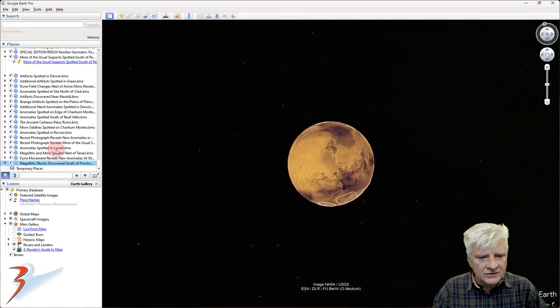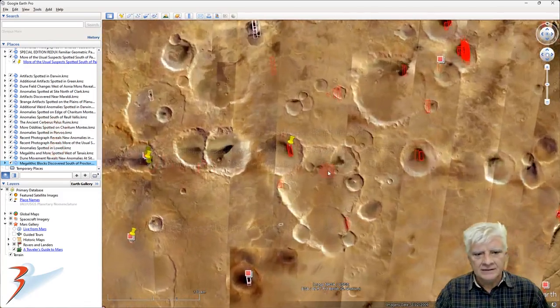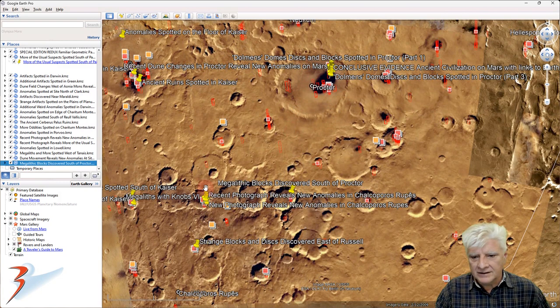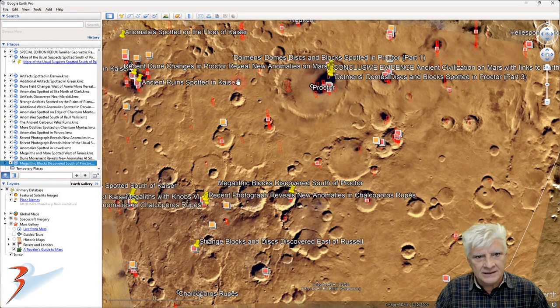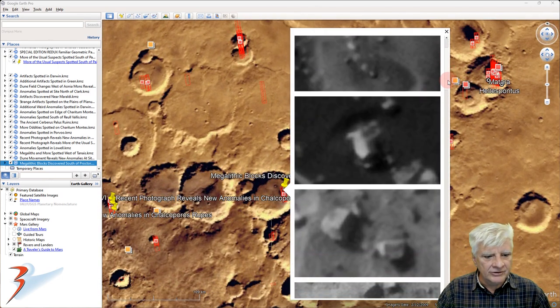Heading down to the southern mid-latitudes, to Noachis/Procter, and the site just south of Proctor. As you can see, I've found lots of anomalies in this region of Mars. So let's have a look at the anomalies I just featured briefly.